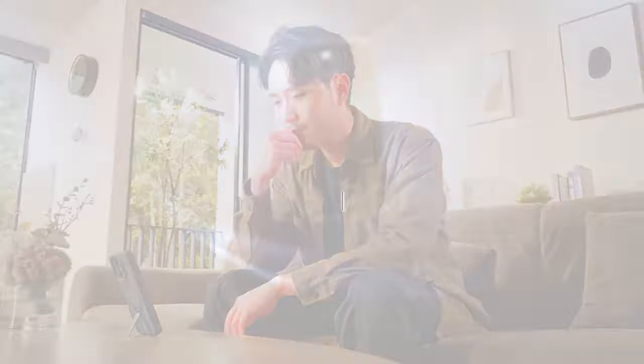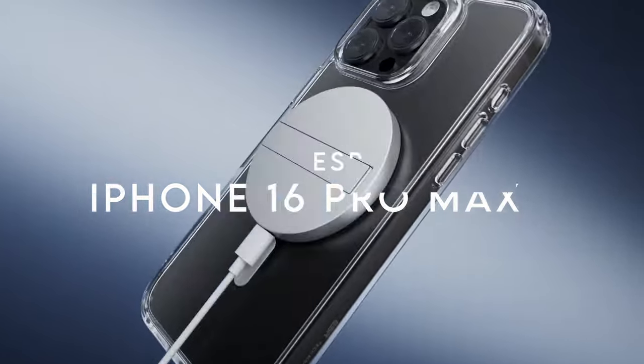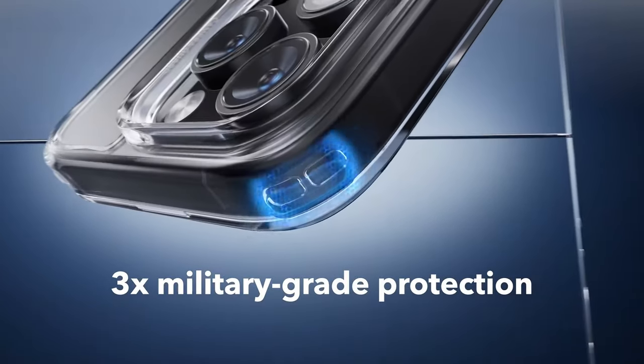On number six, ESR. The ESR case for the iPhone 16 Pro Max is a game-changer, blending style and protection effortlessly. Let's dive into what makes this case stand out.